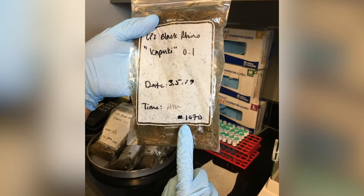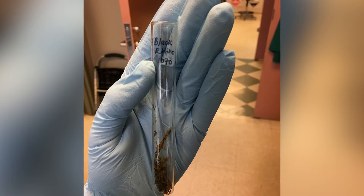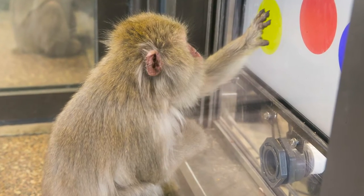For example, a non-invasive approach may be gathering fecal samples while cleaning habitats so zoo staff can monitor stress hormones. A voluntary approach may be a polar bear walking onto a scale so that we can monitor his weight and learn how he might be feeling, or a snow monkey using a touchscreen computer to tell us about her favorite foods.